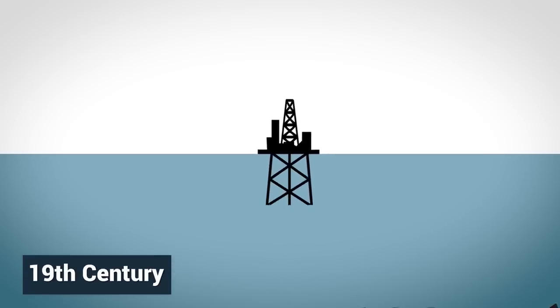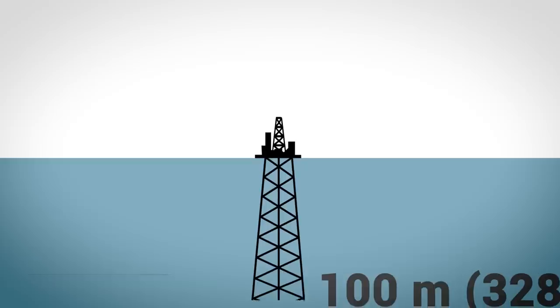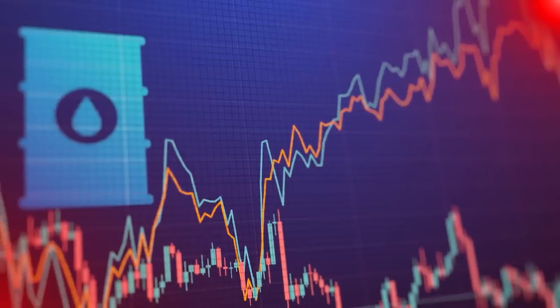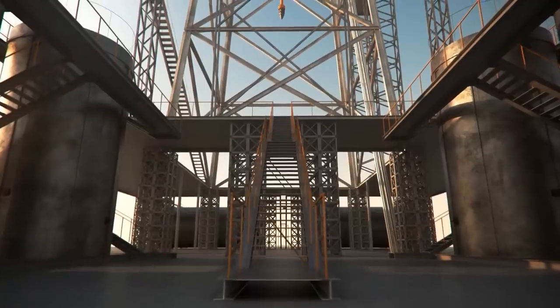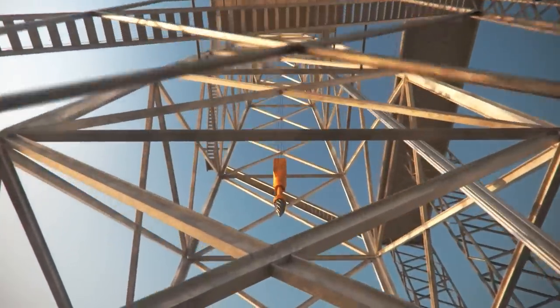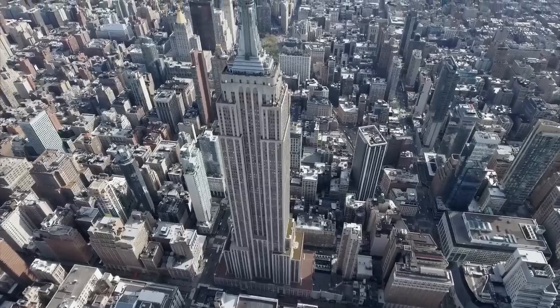Early offshore platforms were built towards the end of the 19th century and drilled in areas where the water was less than 100 meters deep. Oil companies have invested heavily in the technology ever since, and oil rigs have become taller and taller, comparable to some of the tallest skyscrapers on land.